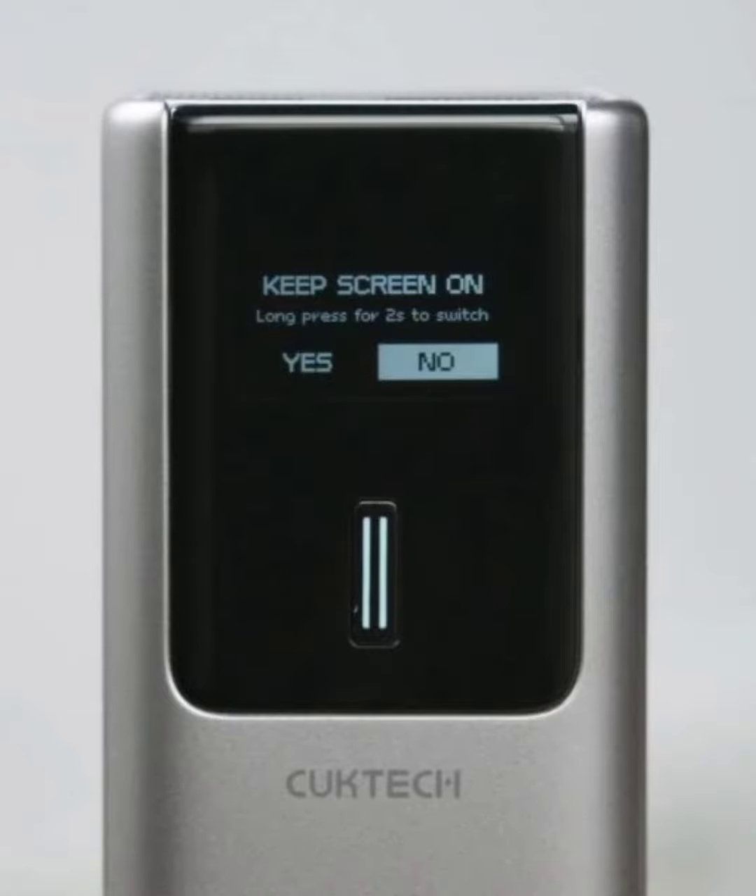This power bank has a capacity of 10,000 mAh and weighs 288 grams. It comes with the Cucktech family design — silver as the dominant color with black for decorative accents. There are textures on the black part, which gives solid holding in hand with excellent grip.